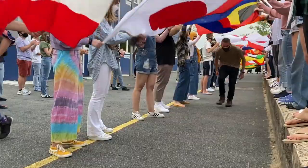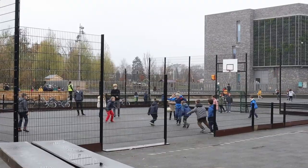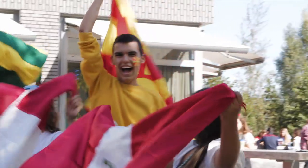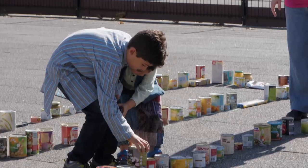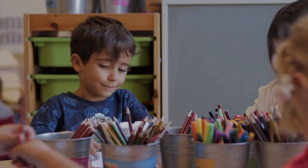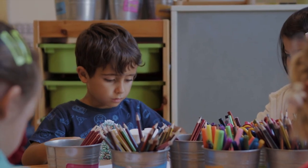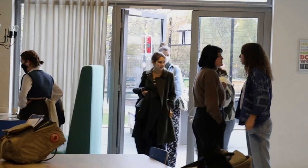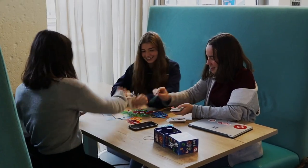Welcome to UWC Maastricht in the Netherlands. We bring together young people from all walks of life to work together as a community towards peace and a sustainable future. We offer an English language international education for students from age four in our primary school until age 19 in the diploma program in our secondary school. Currently, our school community includes over 900 students from more than 100 different nationalities.